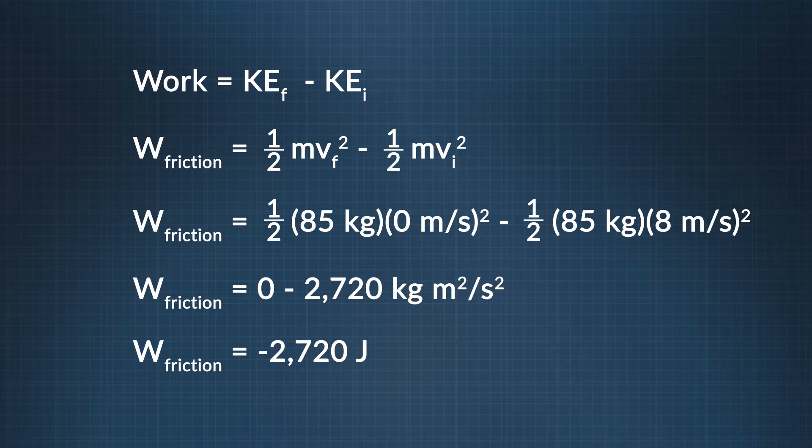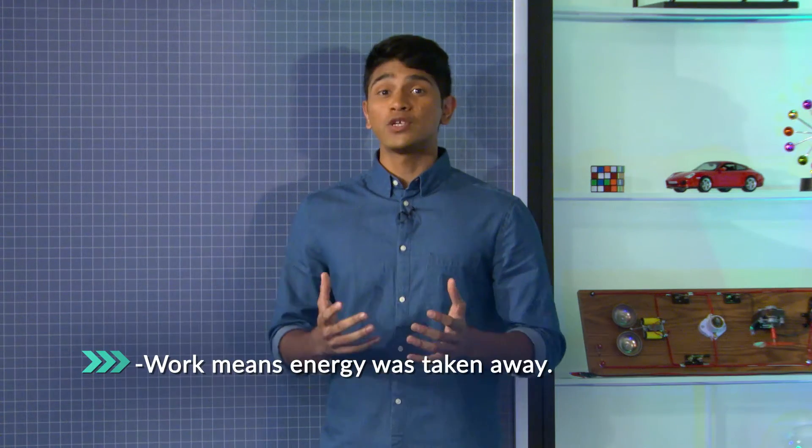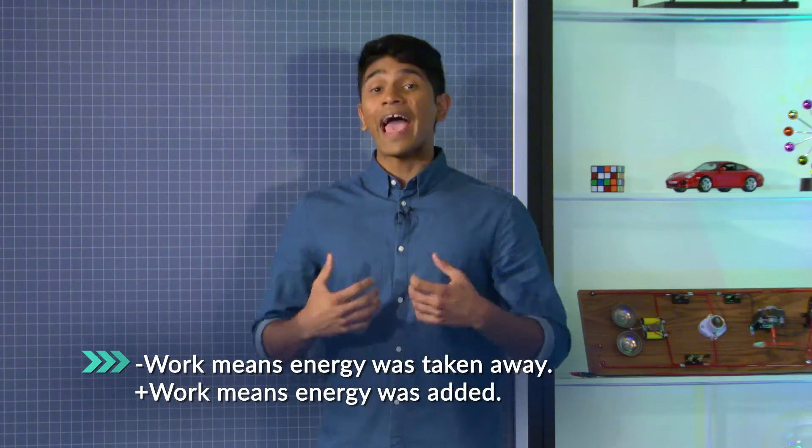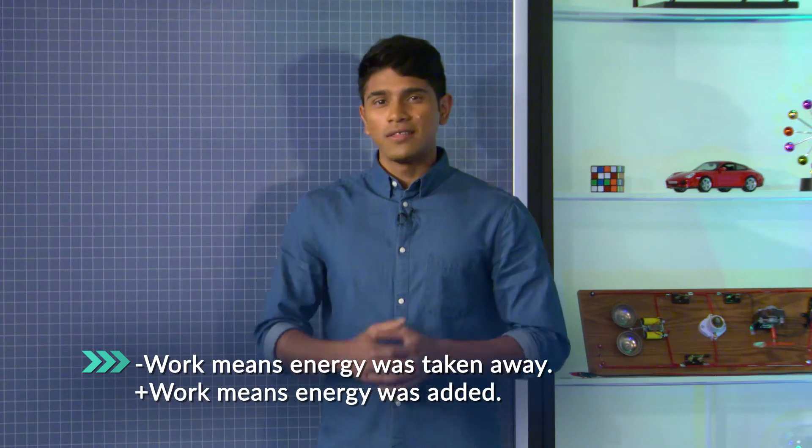Friction takes energy away from the kinetic energy of the base runner. Why are we getting a negative answer? Work is a scalar quantity — how can it be negative? That negative sign tells us that energy was taken away from the base runner. A positive number for work would tell us that energy was added. When you think of the total work done, that is the change in energy. It's also the work to overcome forces that are hard to measure, like friction. That's what the work-energy theorem allows us to solve.